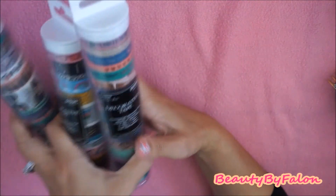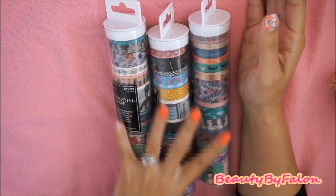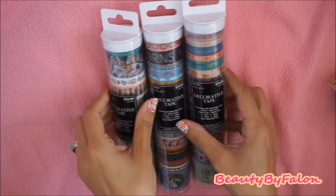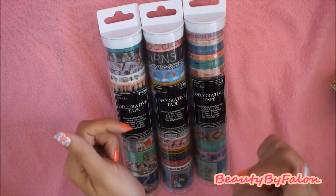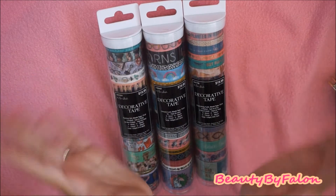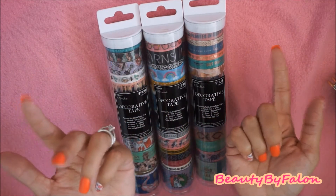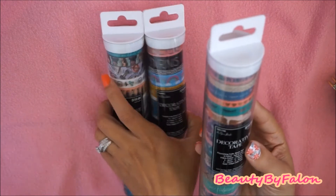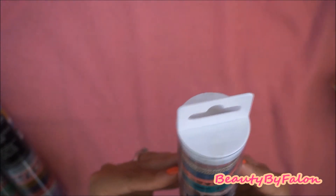These are the new washi tubes at Hobby Lobby. I went ahead and picked up three of them — I was really excited to find these. They're by the Paper Studio, they're $20 each, but I used the 40% off coupons. I kept going back and using the 40% off coupons, so I got them cheaper. I ordered one online and got it a little bit cheaper too. This one is the Flourishing Faith Washi Tube.